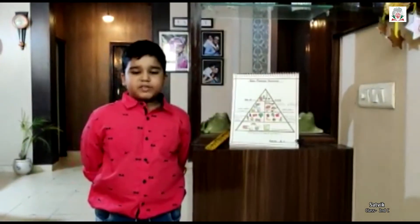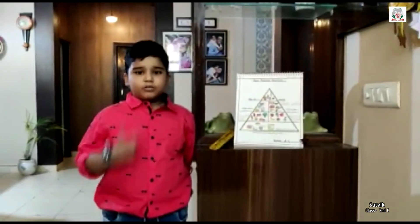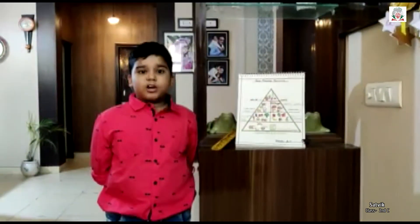Dear friends, to stay healthy, we should follow two steps. First step is, we should always eat healthy and nutritious food.